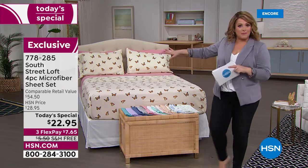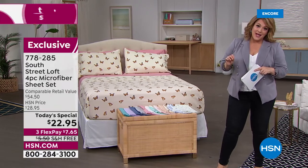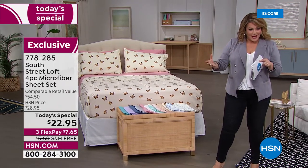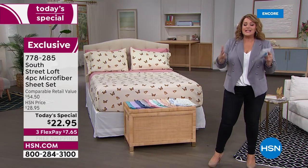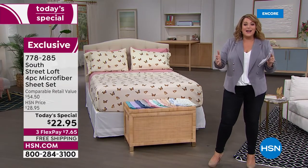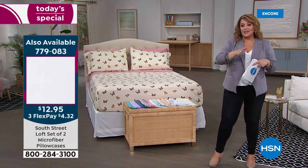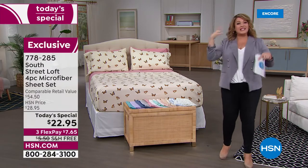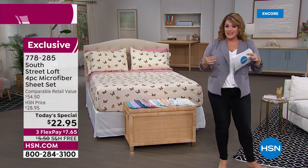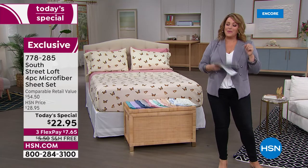You can pick up a two-pack of pillowcases today for $12.95, which means your flat sheet and fitted sheet come out to essentially $10. It's such a crazy value. We don't plan on doing another South Street Loft sheet set until September, so if you want to refresh or make seasonal changes, this is the opportunity. 778-285 is your item number.